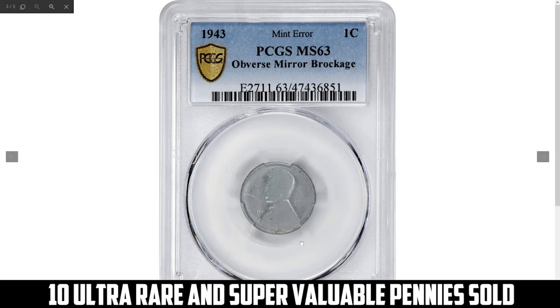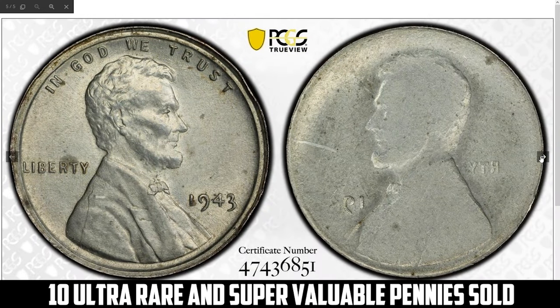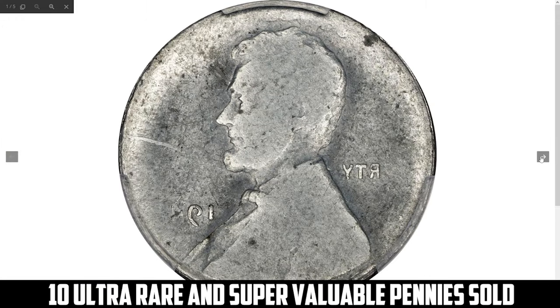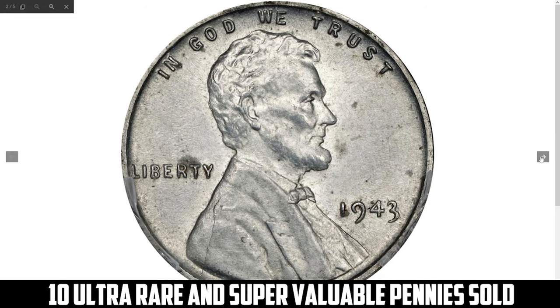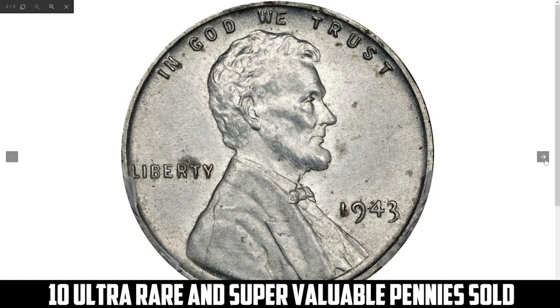Next is a unique error penny: the 1943 Lincoln cent obverse mirror brockage, graded Mint State 63 by PCGS. One of the most visually intriguing of all major mint errors, a brockage is created when a previously struck coin either adheres to the upper die or finds its way back between the dies. One side of the coin is then struck into the next planchet fed into the collar, imparting a mirror image of its design into the blank.